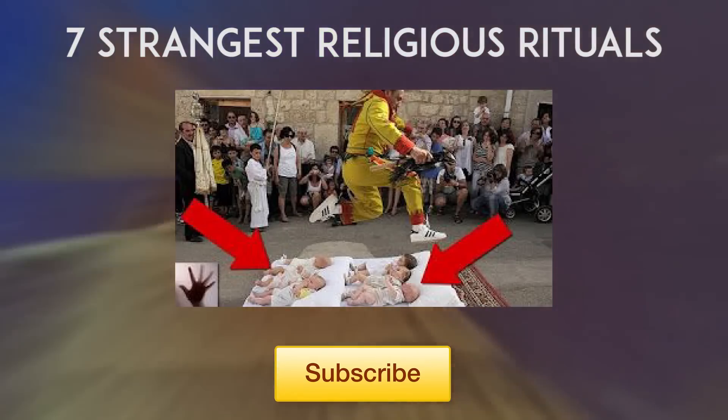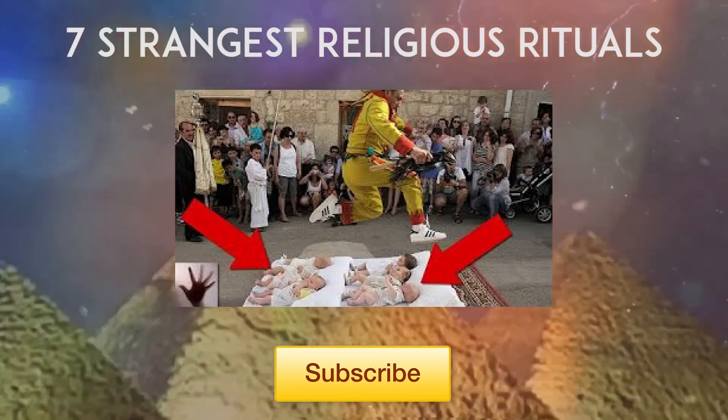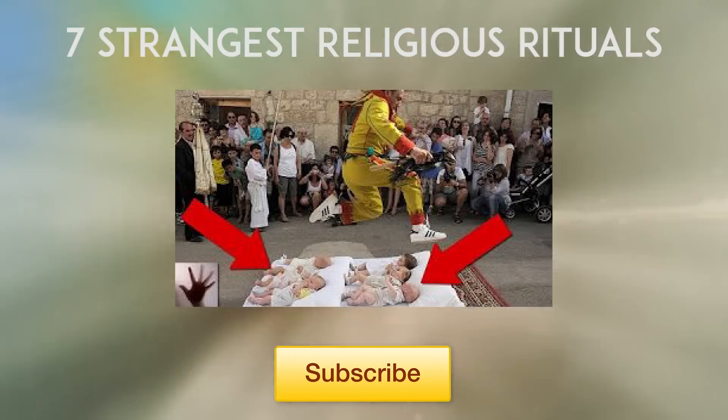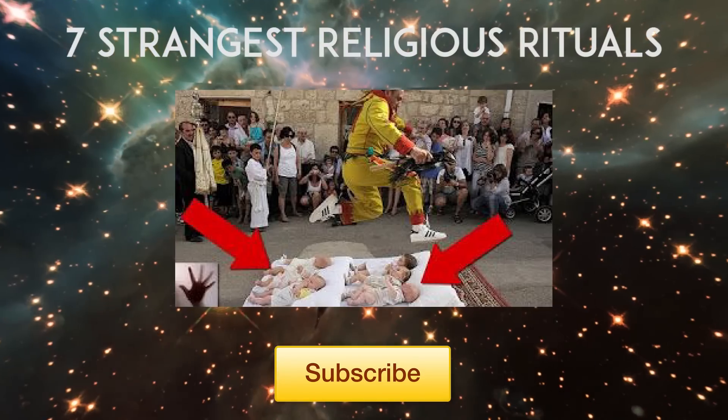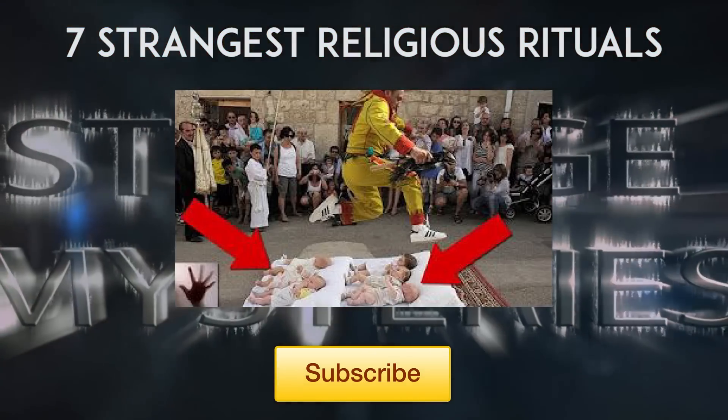So that's our list. Did you think it was pretty weird when you heard about people trying to have a lick of Jesus' foreskin? Then why not wash the taste of that out of your mouth by watching our recent video on the 7 strangest religious rituals. We promise there's not a single mention of butts in the entire video.